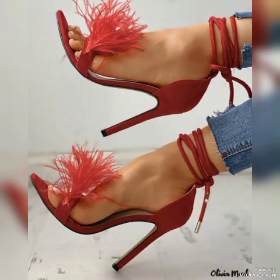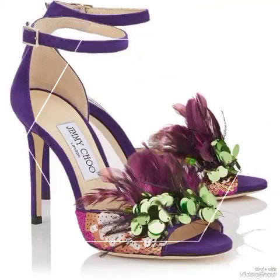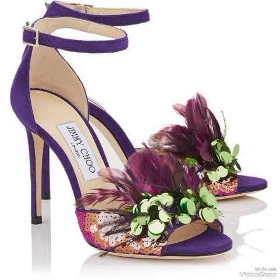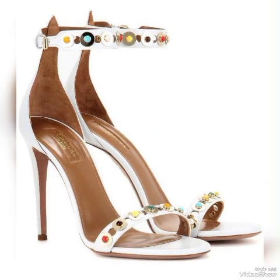Goodbye friends, till the next video. See you soon with another beautiful video about different foreign countries high heel sandals for the ladies and girls — European, London, American and different countries high heel sandals. Allah Hafiz.